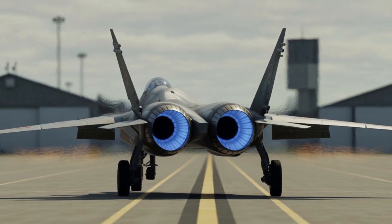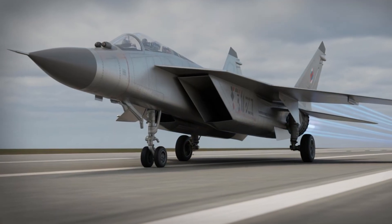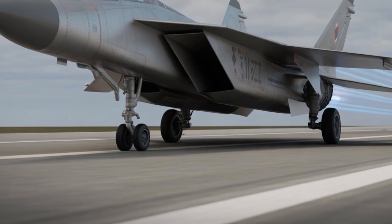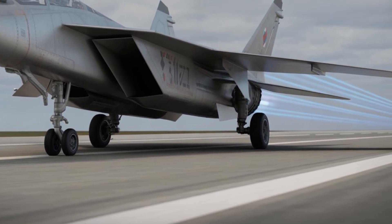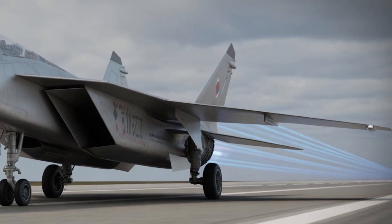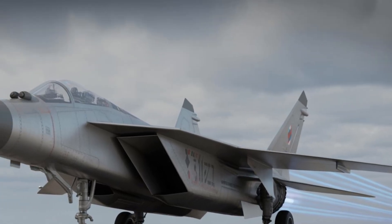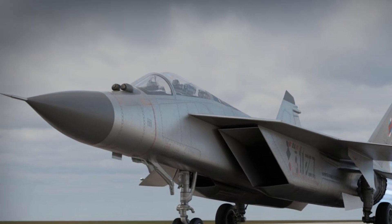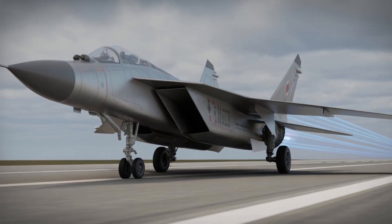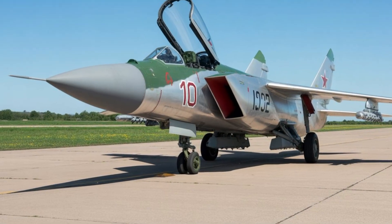The cockpit layout is expected to be minimalistic, reducing physical workload and allowing the pilot to focus on mission execution. Advanced helmet-mounted display systems would project targeting and navigation data directly into the pilot's line of sight, especially important during high-speed intercept missions. Ergonomics are likely optimized for long-duration flights at extreme altitudes, with improved seating, life support systems, and climate control designed to reduce fatigue.